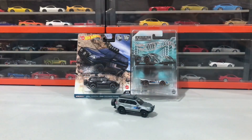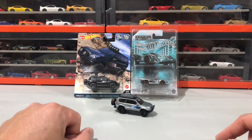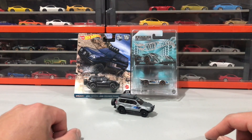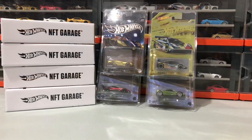Alright guys, so these were my two mail calls for today — the Land Cruiser Prado chase in the Car Culture Off-Road series, and the ZAMAC edition Porsche in Series 6 of the NFTs. Thanks for tuning in — make sure to like and subscribe.